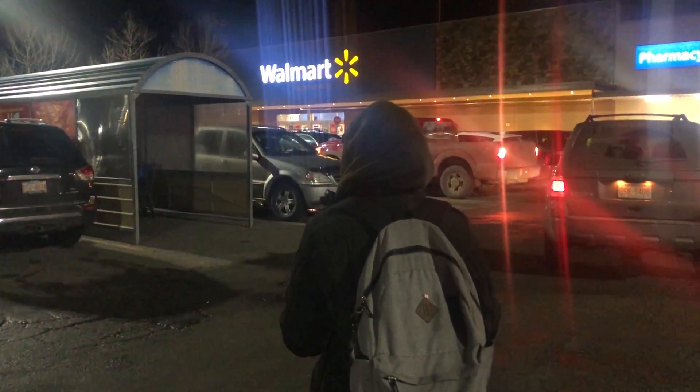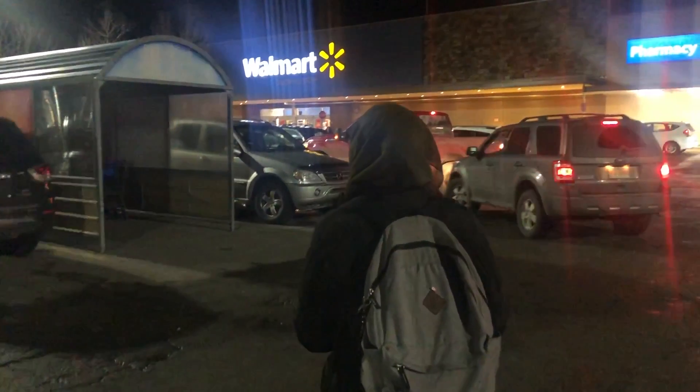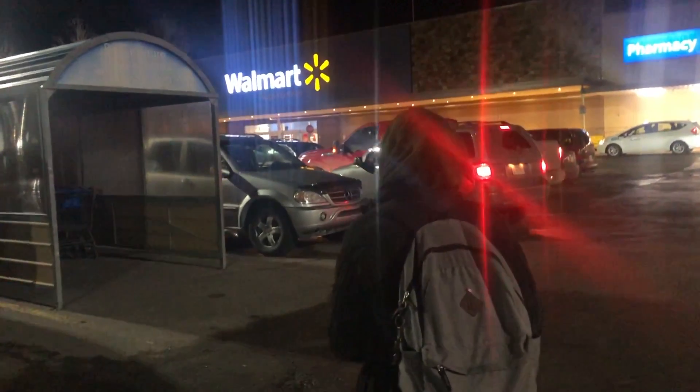Hi guys, so I'm finally back with another video and this time I'm doing a highly requested video which is shopping in Walmart. It was difficult for me to put this together, so I just hope that it works out for you guys.